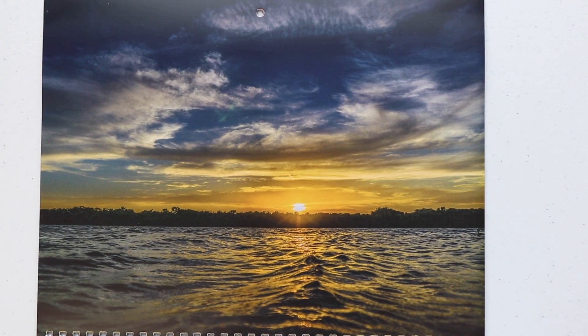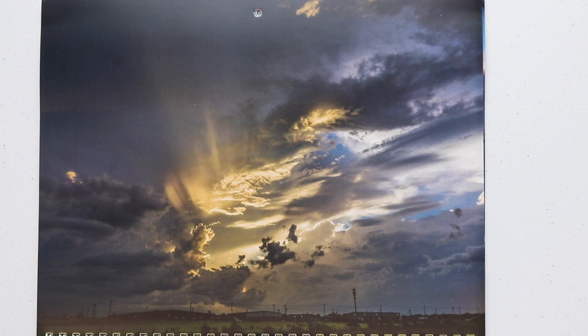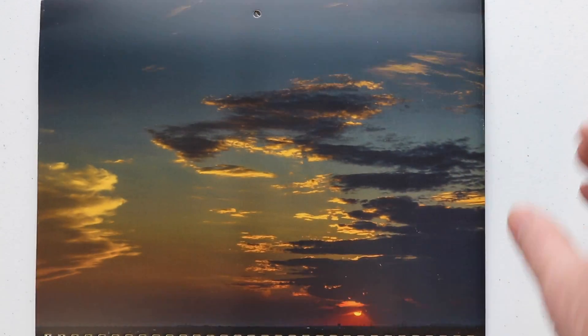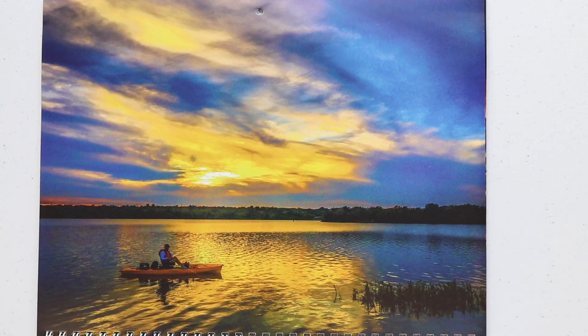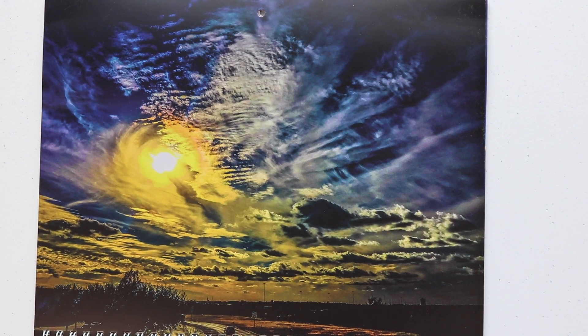May... June... July... August... September... October... November. And look at this December shot, guys — this is probably my favorite one of all of them. The sky is just absolutely beautiful, the way the sun was in there. Just a beautiful, beautiful picture, indeed.